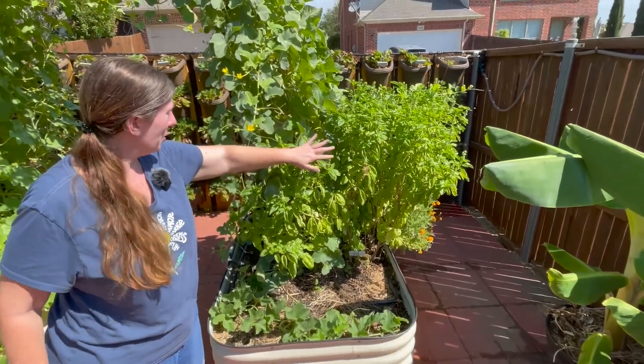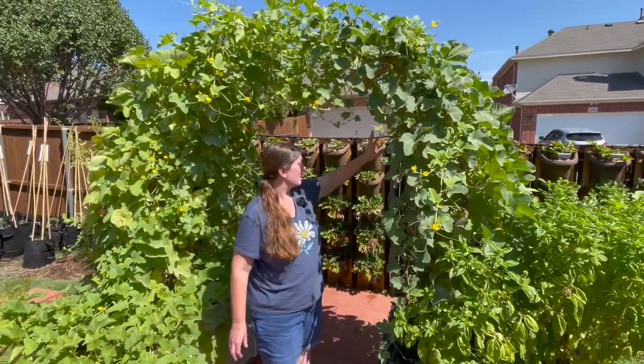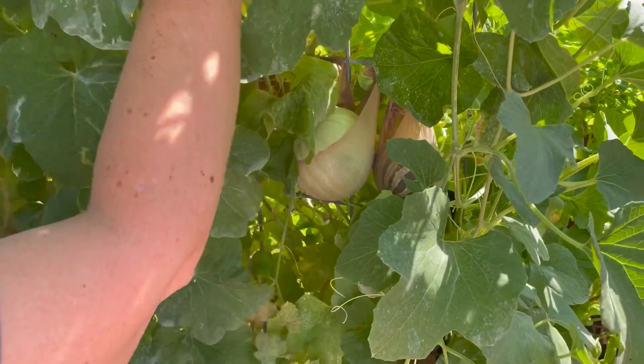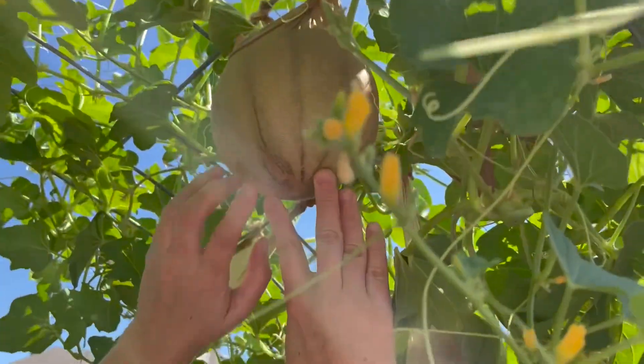The basil continues to grow and grow. My kajari and share-and-taste melons — I have lots of melons. I harvested some this morning, but you can see here I have some melons. There are more melons over here, over here, up here, and this one's starting to split.